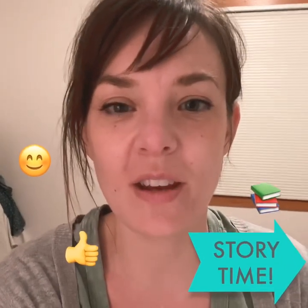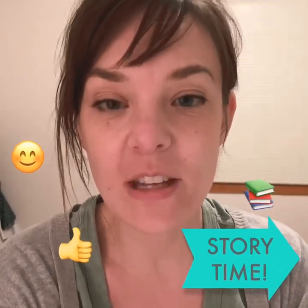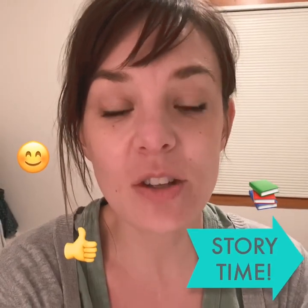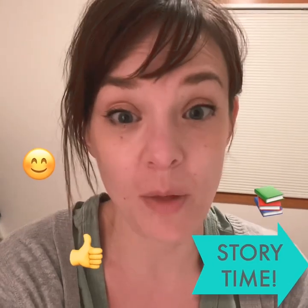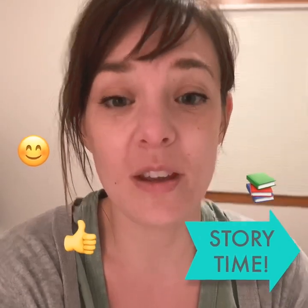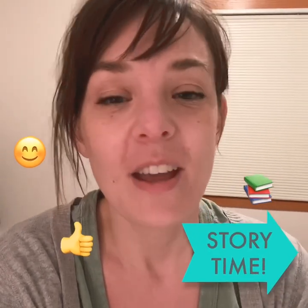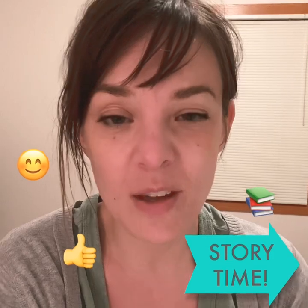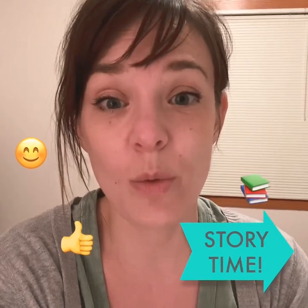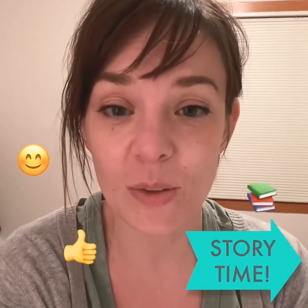Hi preschoolers, I wanted to read a story to you. I bought it a while ago, but I haven't had the right opportunity to read it, and I think now is a great time because the title of the story is What Do You Do With a Problem? We all are kind of experiencing a problem together right now. We don't get to go to school, and we have to stay home and be careful and wash our hands and make sure we're staying healthy. And it can be confusing and seem like a problem right now. But this story is going to help us know what to do when we have a problem and how to take that problem and use it for something good. So let's read the story together.